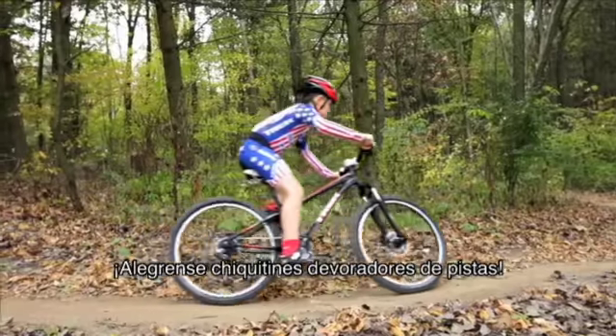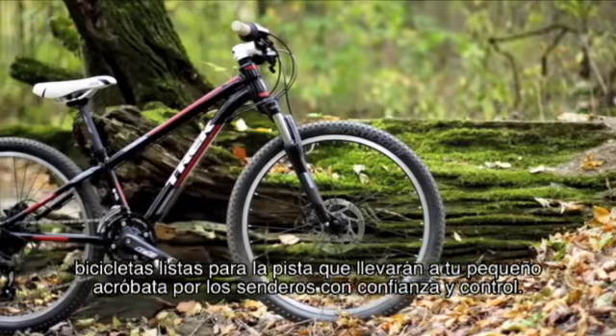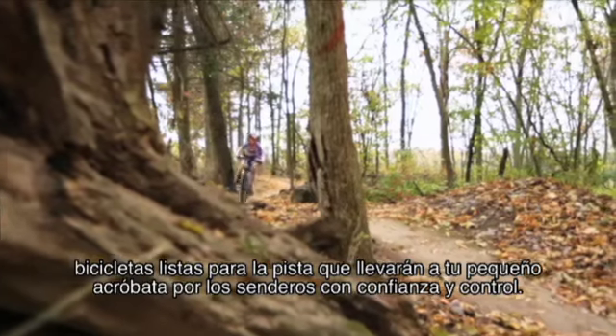Pint-sized trail crushers rejoice. Meet the Trek Superfly kids models — true trail-ready bikes that will take your little ripper off the road with confidence and control.